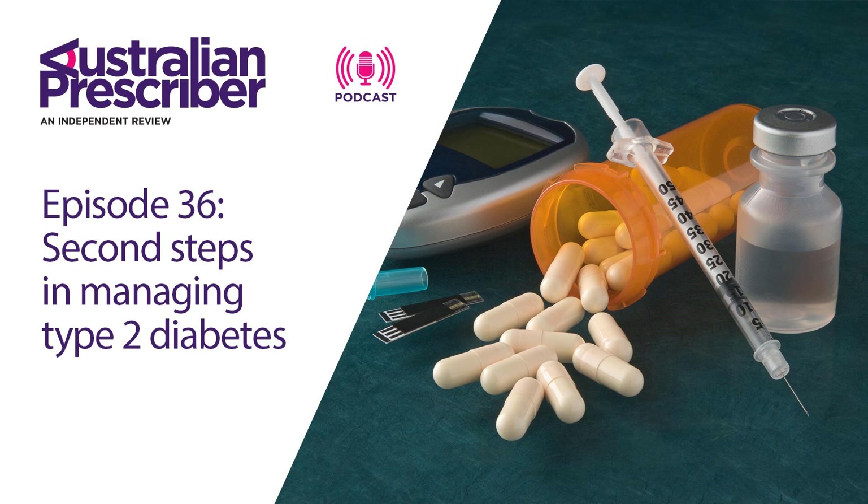Sulfonylureas have similarly been around for a long time. In the past they've been used as the second-line drug treatment after metformin. Is this still the case? Sulfonylureas are an inexpensive drug and they are effective, at least when the pancreas can still produce good amounts of insulin, and they do play a role in the management of type 2 diabetes. For us here in Australia, there are PBS prescribing rules that make them part of that regular algorithm. However, sulfonylureas have significant adverse effects of hypoglycemia and weight gain, so they're not necessarily the best second step these days.